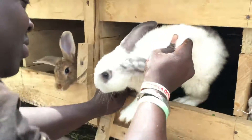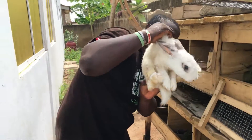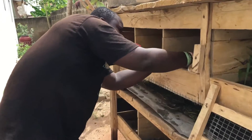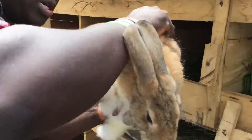This is a crossbreed — I don't even know its exact name, but it's a crossbreed. It's a new one actually; I just got this one.